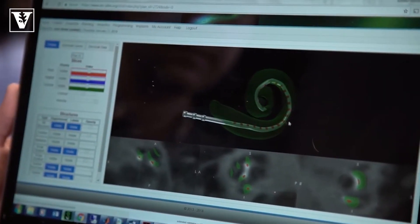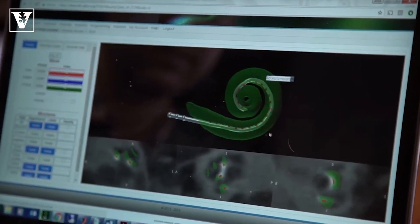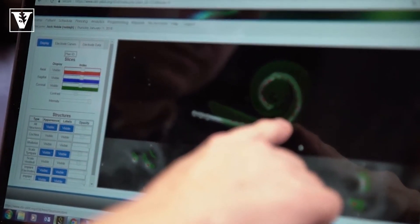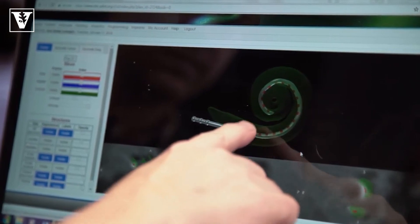Without that collaboration being in place, it just wouldn't happen. We're taking that patient's individual anatomy and their individual electrode array position into account. So we're really truly offering a precision medicine approach to that patient's hearing healthcare.